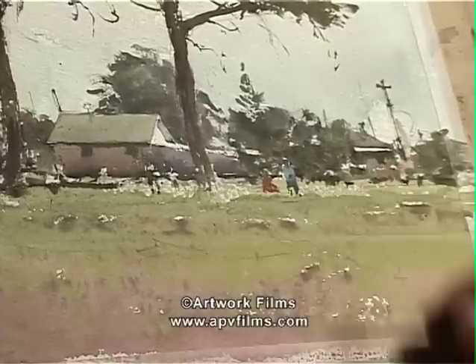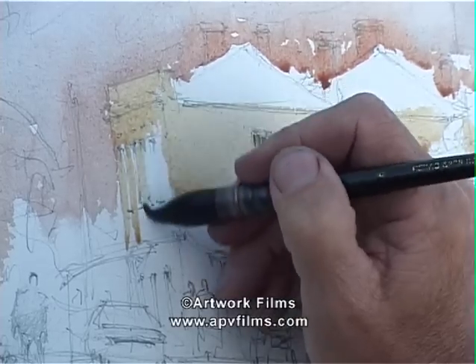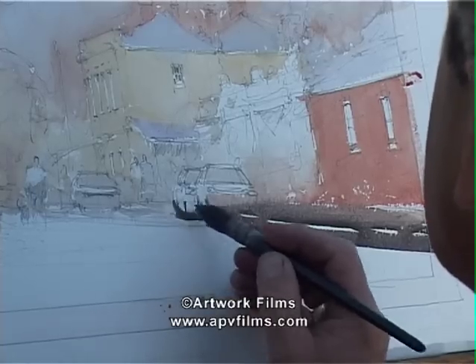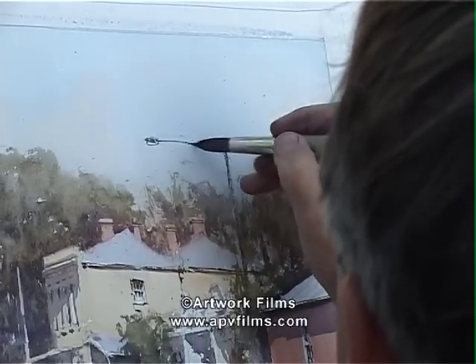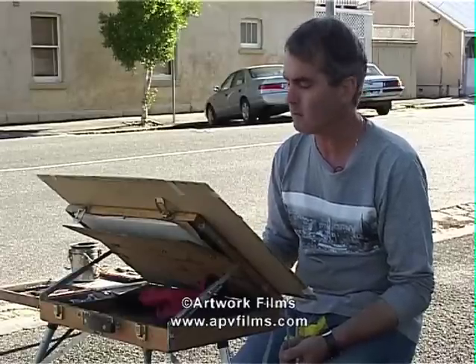Here we go. A picnic under the tree. If you can establish it in its first stroke and leave it, it has this wonderful energy about it.